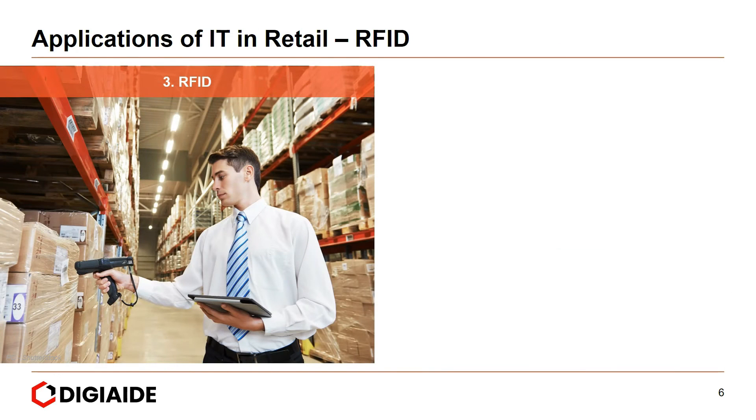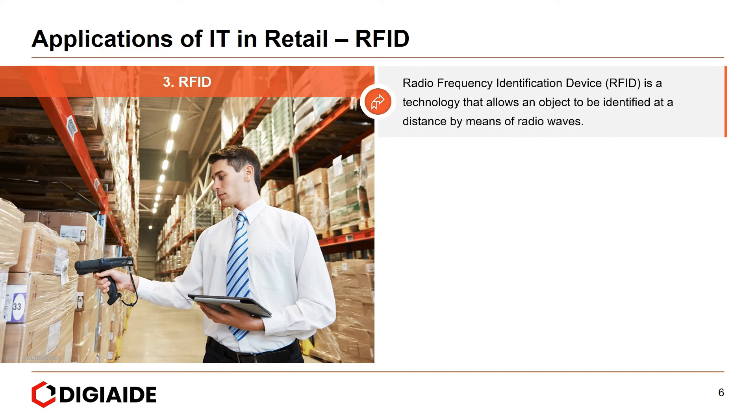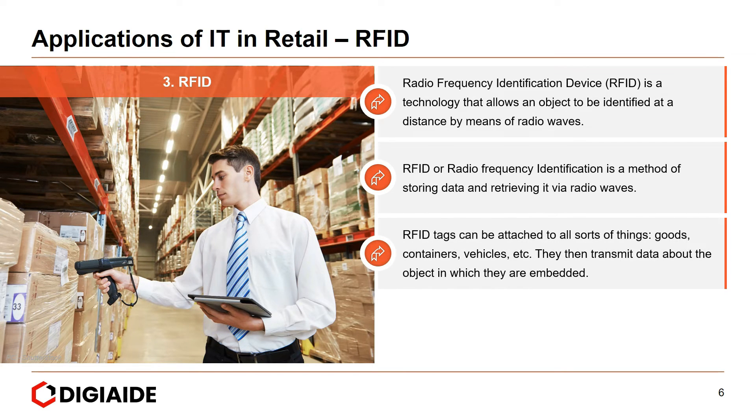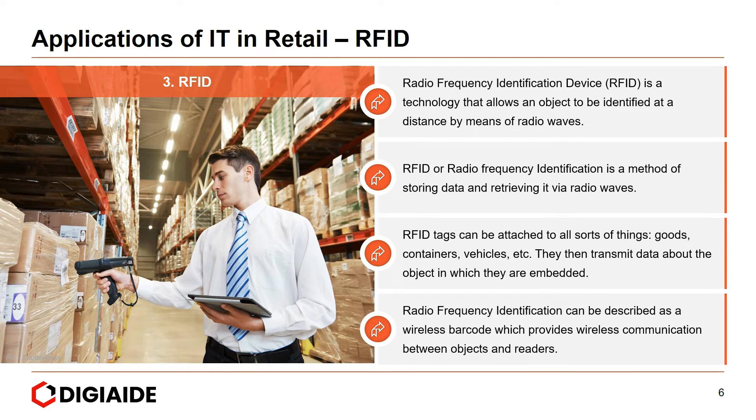Next is the Radio Frequency Identification device, known as RFID. It is a technology that allows an object to be identified at a distance by means of radio waves. RFID is a method of storing data and retrieving it via radio waves. RFID tags can be attached to all sorts of things — goods, containers, vehicles — and the basic rationale is that they transmit data about the object in which they are embedded. RFID can be described as a wireless barcode which provides wireless communication between objects and readers.